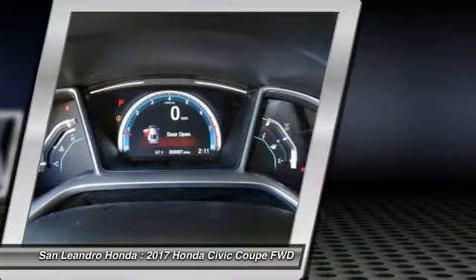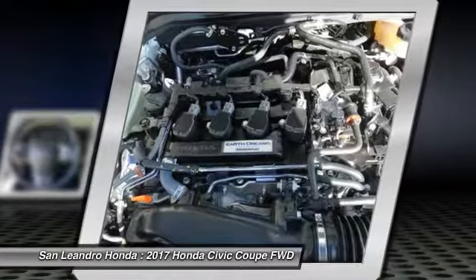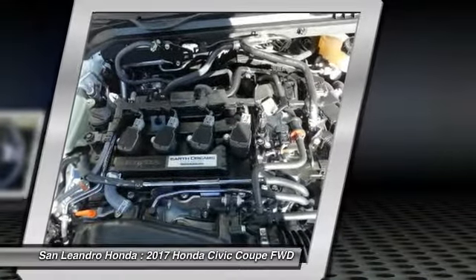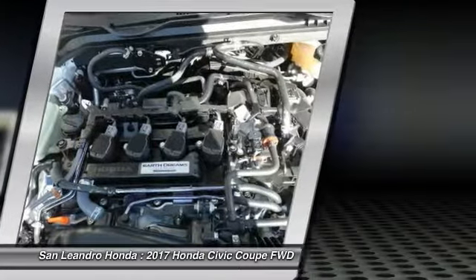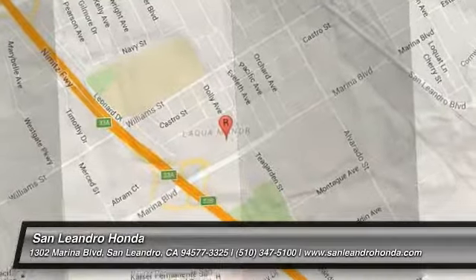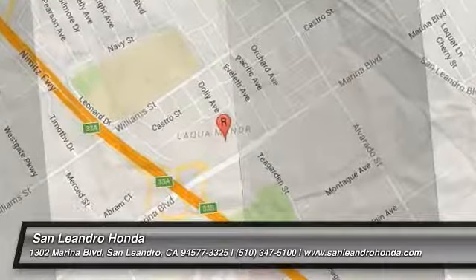New Honda Civic XT model FC3B3HJW listed on Autotrader.com, Cars.com, Edmunds.com, and Craigslist.com. Visit www.sanleandrohonda.com.